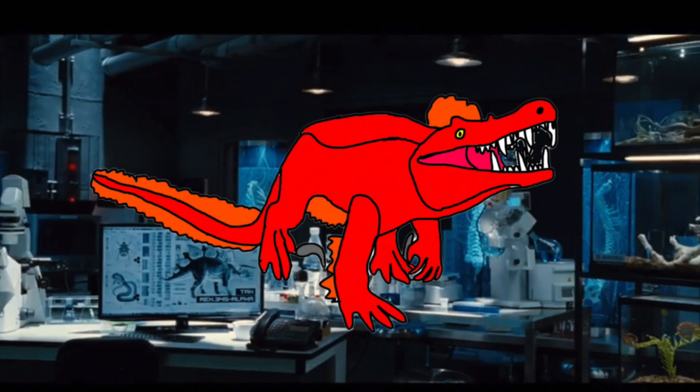Imagine a medium-sized crocodile the size of a large dog, with feathers all over its body and a sickle-like claw on each foot like a dromaeosaur — and you get this latest creation, the Pyrosuchus.